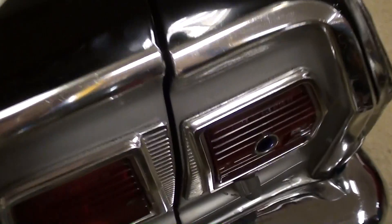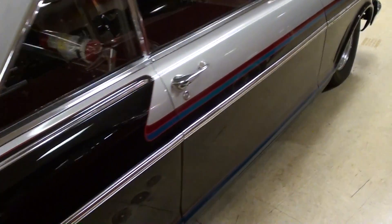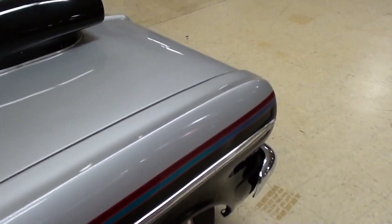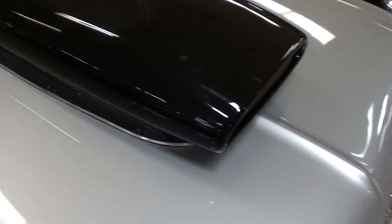It's got blue dot tail lamps on there to give it a little hot rod touch — it's definitely looking pretty sharp. This one is powered by a big 540 cubic inch big block Chevy, and we'll go ahead and take a look at that.